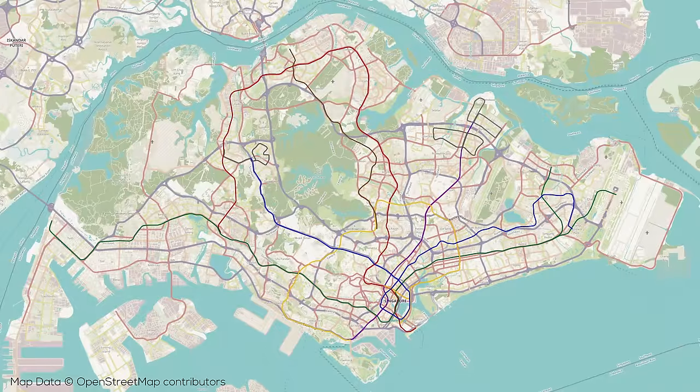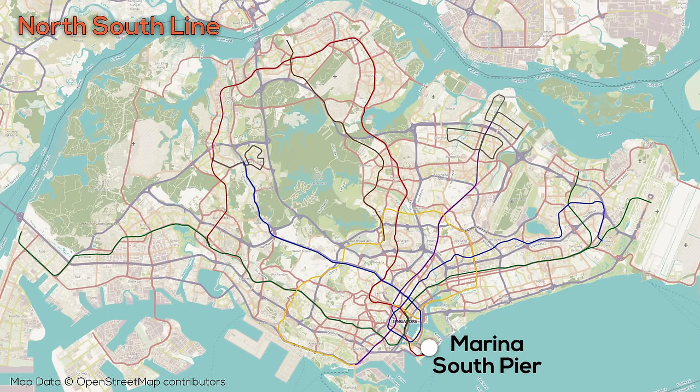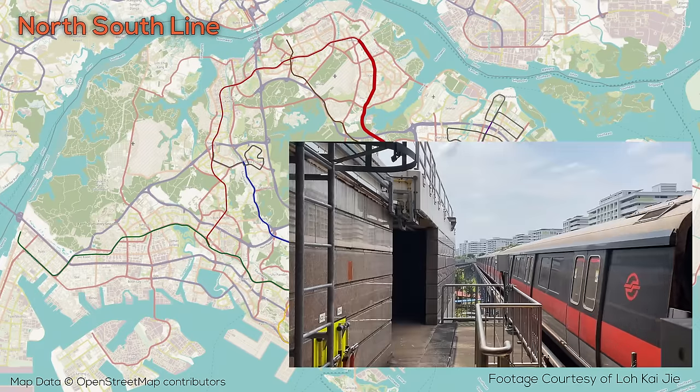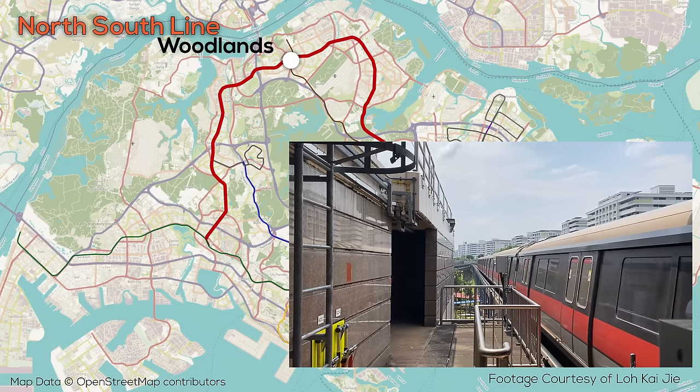The first line in the system to open was the North-South Line in 1987. The line is 45 kilometers long with a total of 27 stations, running from Marina South Pier — an up and coming new development area — through the downtown of the city underground, before popping above ground around Bishan. From here, the line runs in an arc, spending most of the rest of its route elevated above ground, turning south after passing through Woodlands estate.